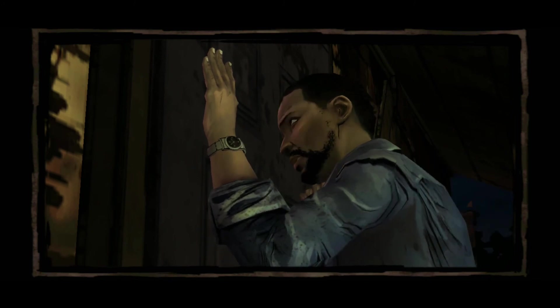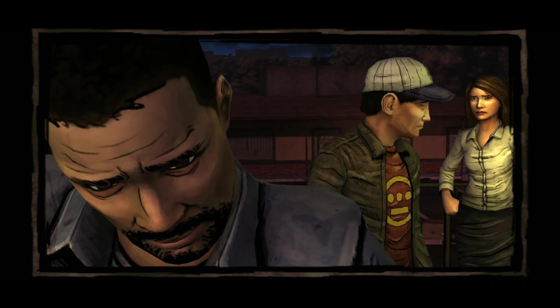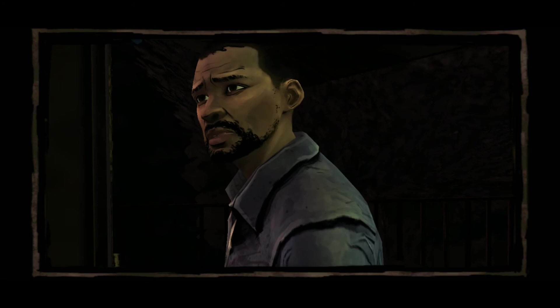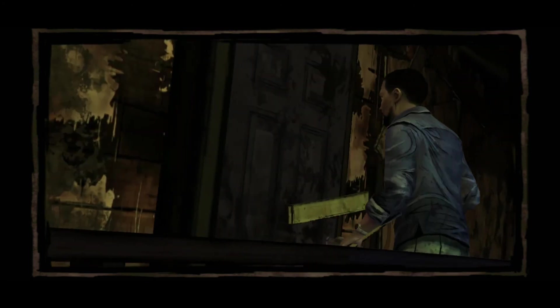Hello in there. We're here to help. Please just go away! In a minute. If you open up, we can take you somewhere safer. We've got a group in town. No, no, no! She's in trouble! Miss, we're coming in!